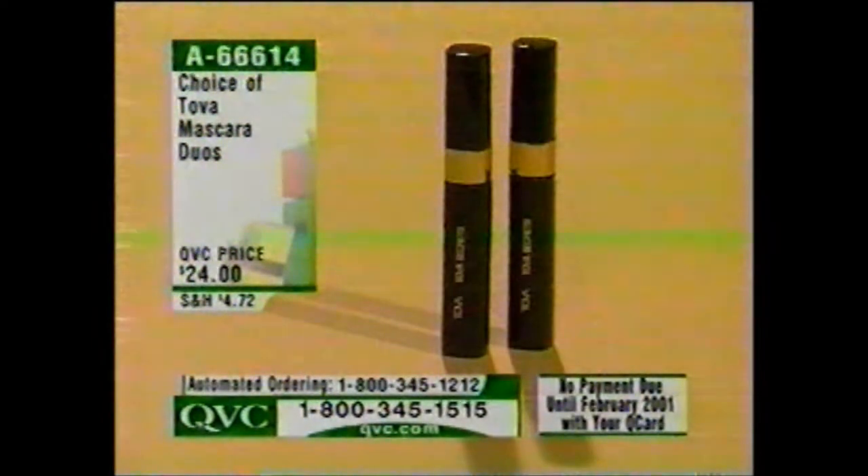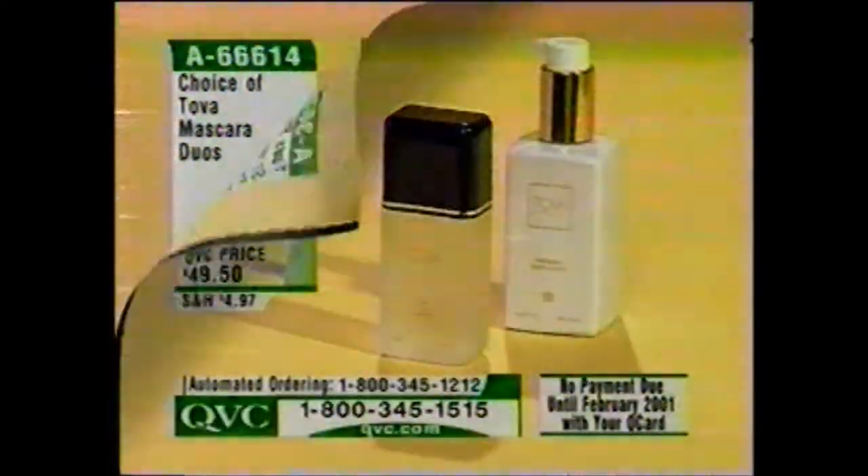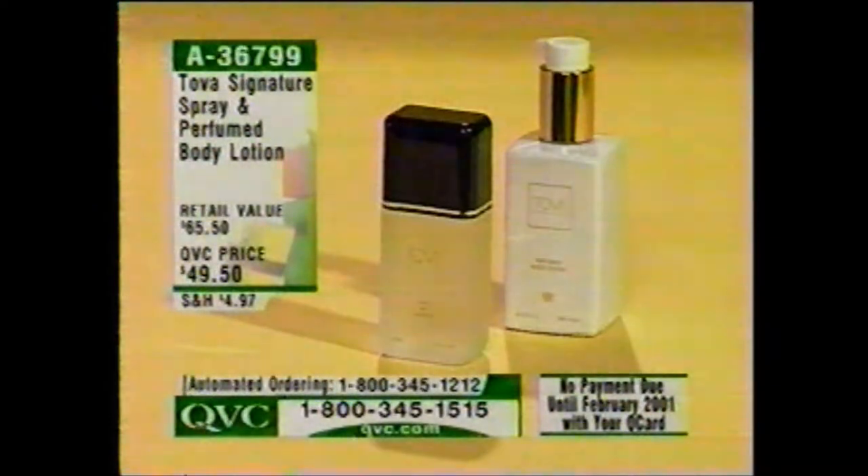$24 for your choice of the black or the sable in the Tova Mascara Duos, item A66614. You really should throw your mascara out every three months once it's open — it dries up — so that's why we're giving you two. It's a six-month supply.